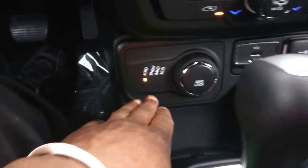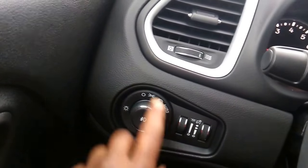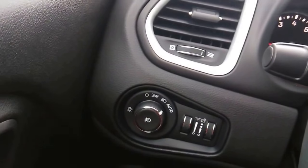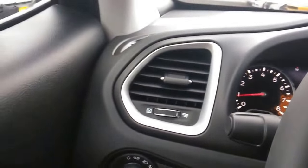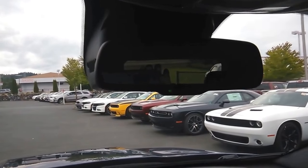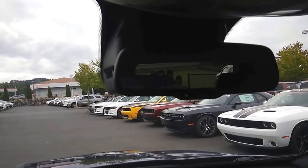Looking at the instrument cluster, all the lights are lit up beautifully. Auto headlights let you set and forget — when it gets darker the headlights come on automatically, and when it's brighter they shut off. There's also an auto dimming rear view mirror, so bright lights from vehicles behind you won't be blinding.